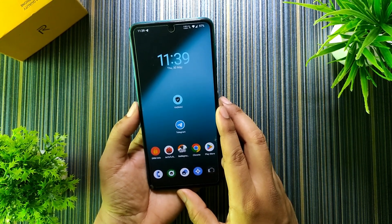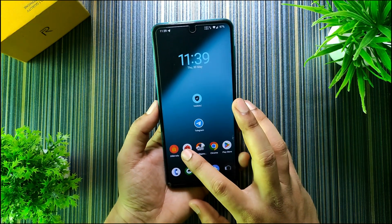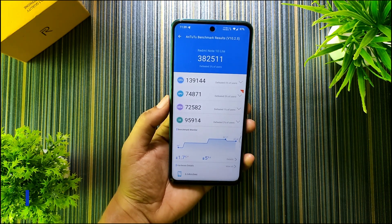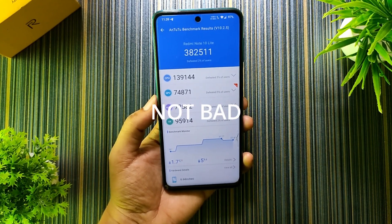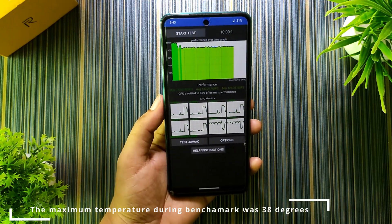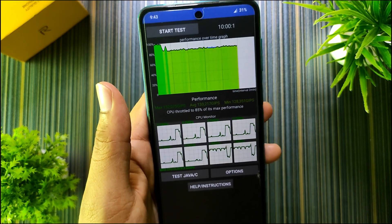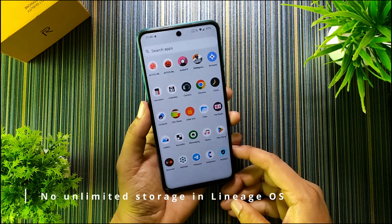Talking about performance — this ROM doesn't have thermal profiles, so performance is at default all the time. I tested AnTuTu and the result was pretty good: it scored 382,511. With thermal profiles it can max out around 393,000, but even without them the score is really good. I also tested CPU thermal throttling — the CPU clock fluctuates a little at first but then stabilizes, and the CPU throttled to 85% of its maximum performance.